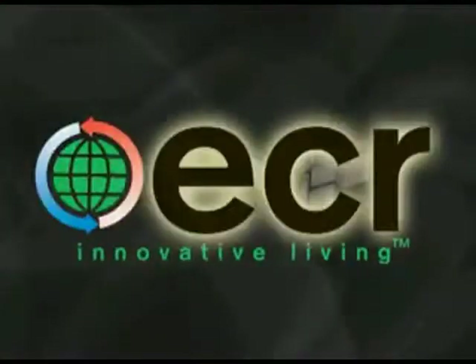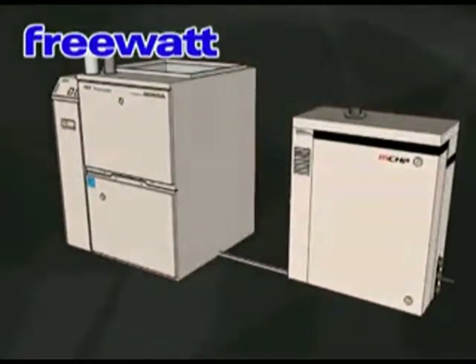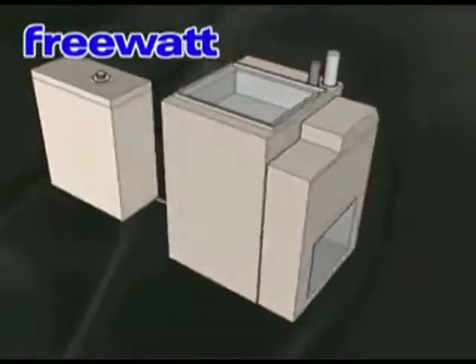Introducing the Warm Air FreeWatt Micro CHP System. This system will replace your existing natural gas or propane-fueled furnace, burn about the same amount of gas to heat your home all winter long, and provide about half the electricity you use, effectively for free.